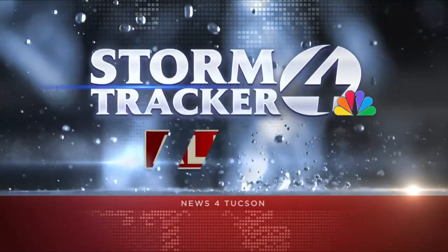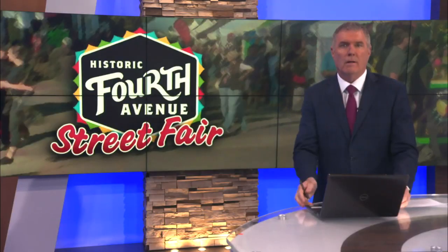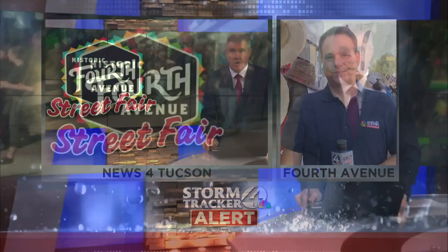That is the Catalina Mountains from our StormTracker 4 Skycam Network from River and La Cholla. A beautiful day out there, but it's pretty warm. We're taking our StormTracker 4 forecast on the road as well. The 4th Avenue Street Fair is back once again with plenty to do this weekend, but it comes with an alert today. StormTracker 4 Chief Meteorologist Matt Brode has more on that and all the festivities taking place at the annual Spring Fair.